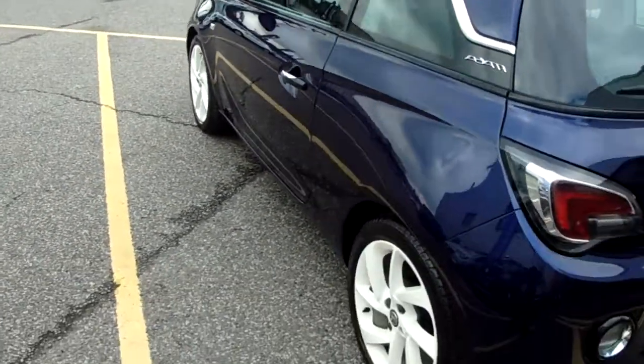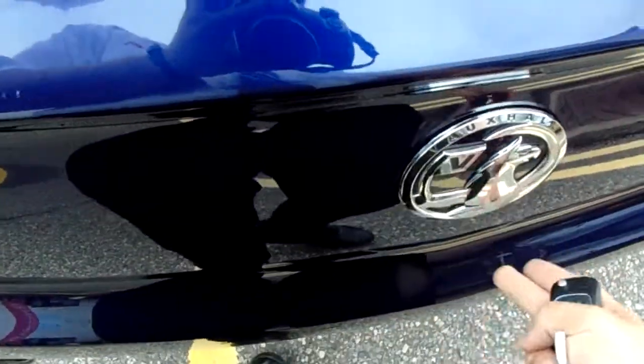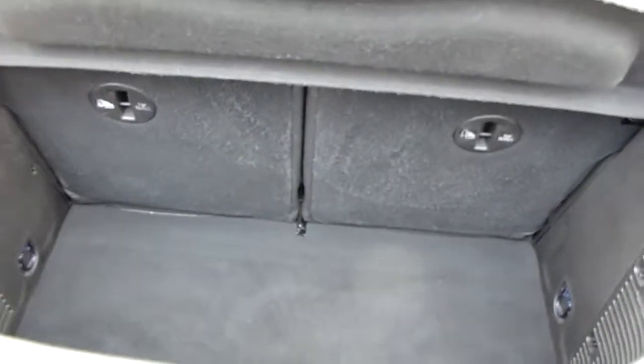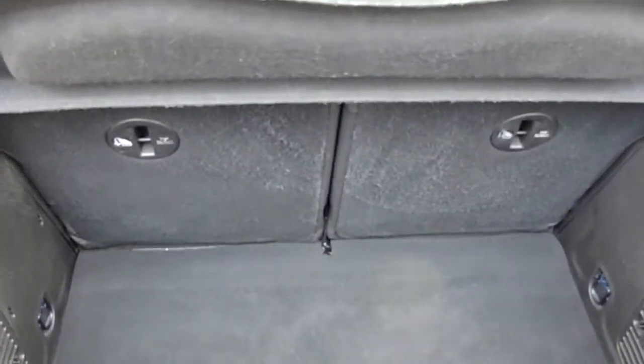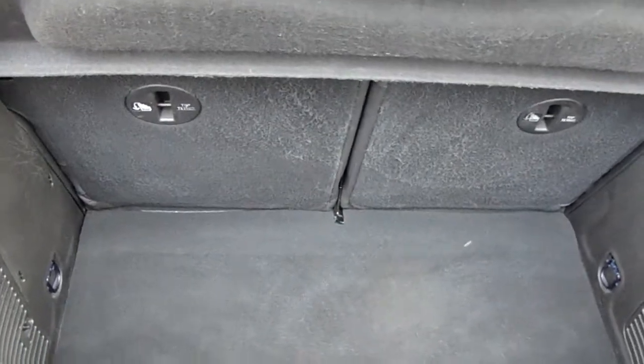Moving around to the back of the car, I'm able to show you the boot space inside here. Just underneath the Vauxhall badge, lift up and you can see inside the back there is a decent amount of space, with those seats split 50/50 and folding to create any extra room if it's ever necessary.